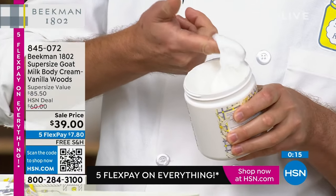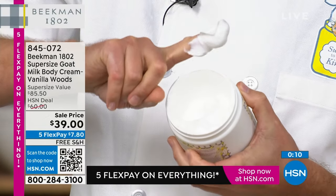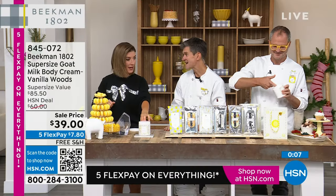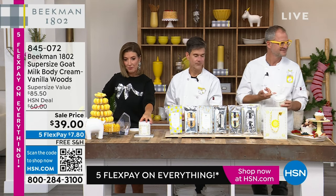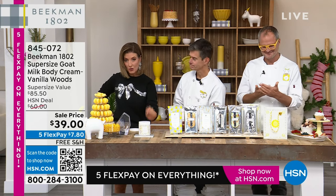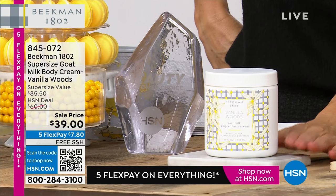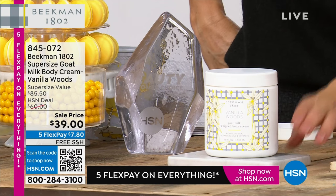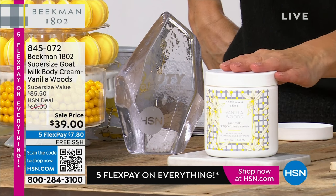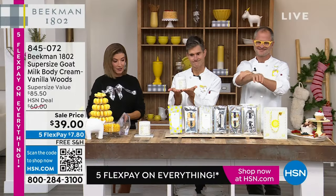You need a quarter-size amount when you get out of the shower to do your whole body — that's how decadent it is. A little bit goes a long way. And you're getting 18 ounces. One of their regular sizes is $38. For $1 more, you're getting more than two times the size — actually two and a half times the size. We have free shipping. We have five flex pay. We have about $2,000 left, and once they are gone, they are gone.